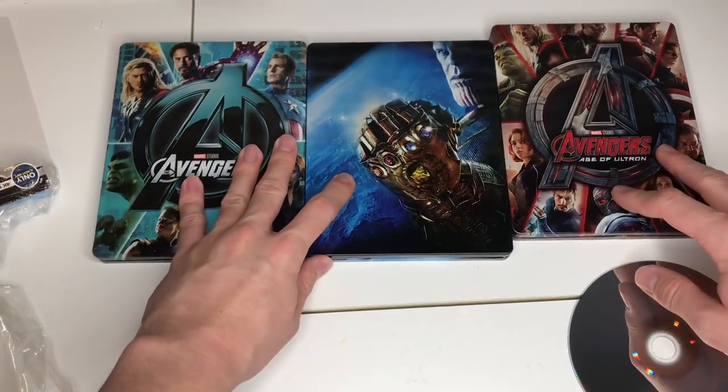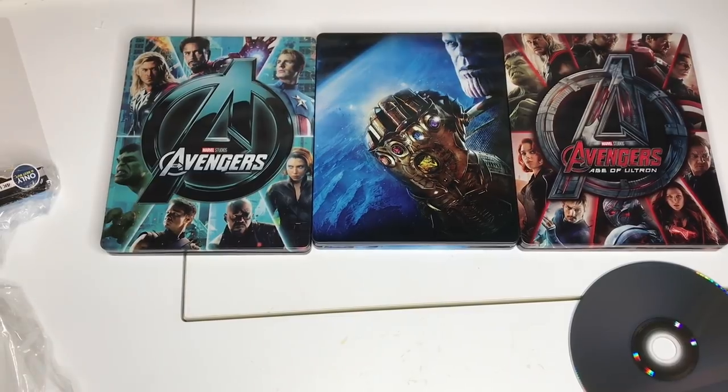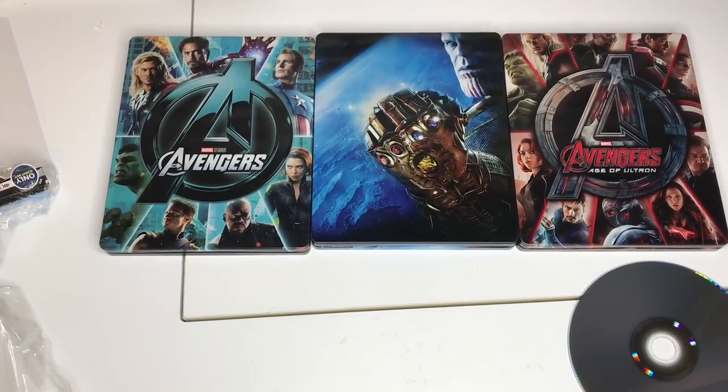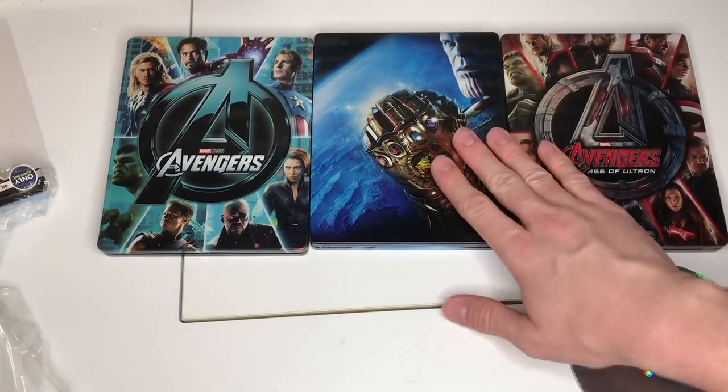So guys, that is my Avengers Infinity War steelbook unboxing. I hope you guys enjoyed this, and of course we're going to have a little movie time with this right now.